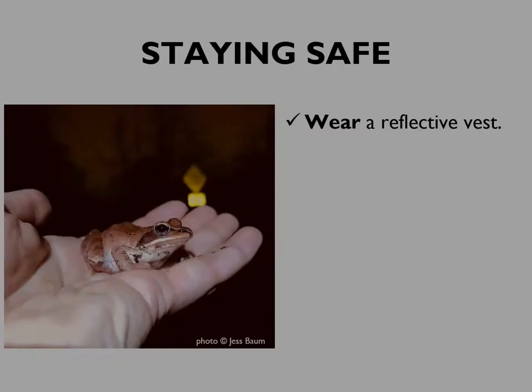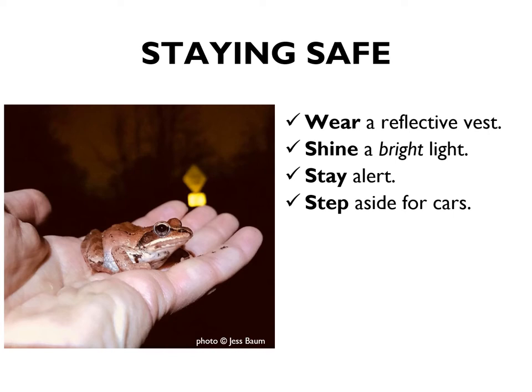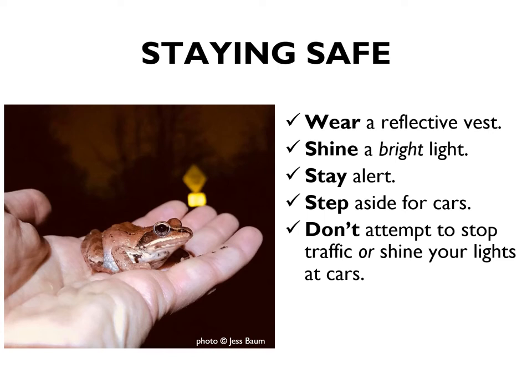We have a separate slideshow devoted entirely to safety on big nights, but because it's such a critical consideration, we're going to go over it very briefly here too. Whenever you are out on the road, you should be wearing a reflective vest so that you are visible to cars. You should also have a bright light or perhaps two. You should be staying alert, looking and listening for vehicles at all times. As soon as a car comes into view, you should be stepping aside off the road.